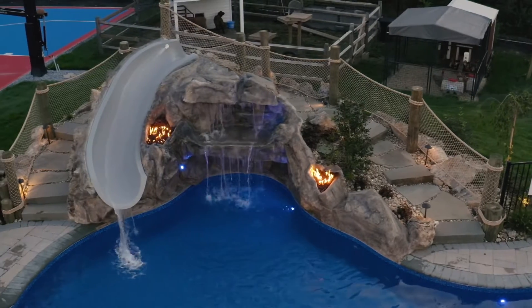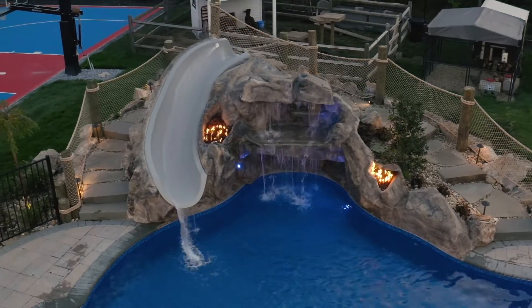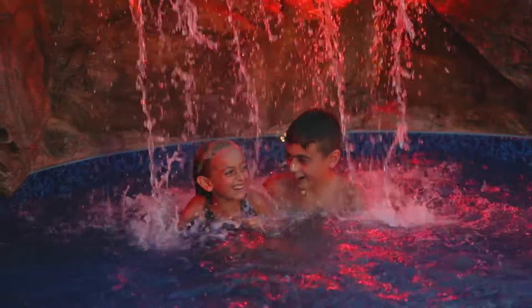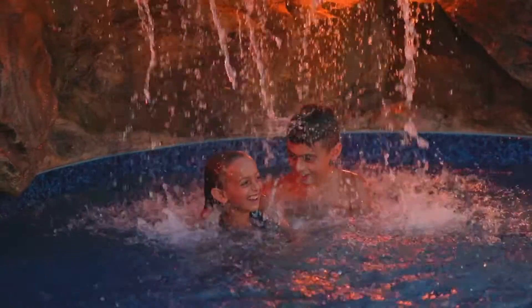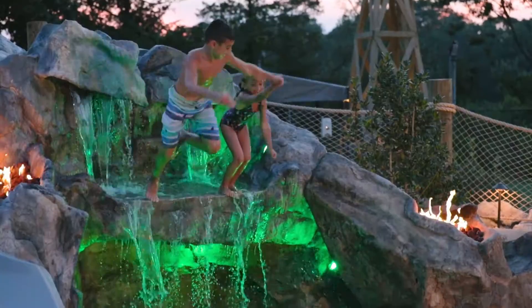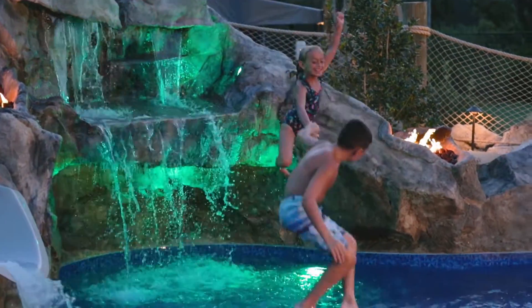Another aspect of our extreme waterfall builds is when we strategically place lighting so that in the evening, the cascades and the water features illuminate, change colors — they could be controlled from your phone so that they can resonate with the beauty of the surroundings.